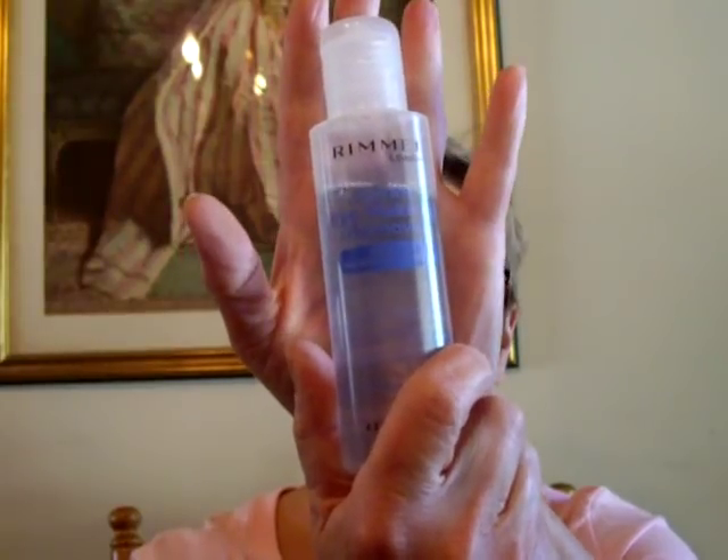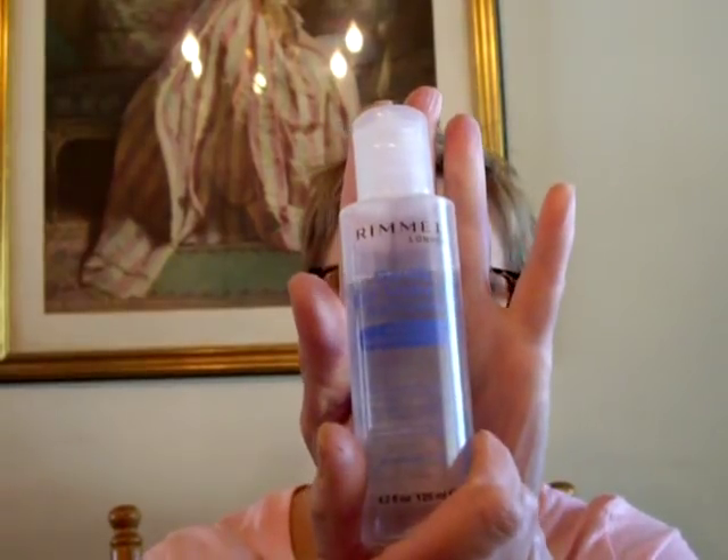And of course, my Rimmel Gentle Eye Makeup Remover. They claim that it will remove waterproof mascara, although I haven't tried that out because I don't wear waterproof mascara.